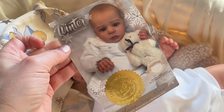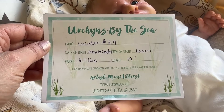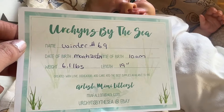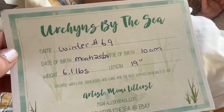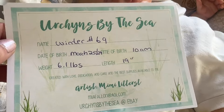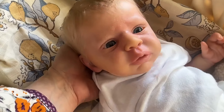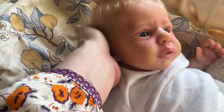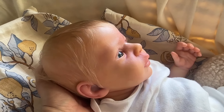As I mentioned, the Winter sculpt by Laura Tuzio Ross, and this baby was brought to life by Mimi Leterst at Urchins by the Sea Nursery. March 24th–25th, 2024, at 10 in the morning. 6.1 pounds — and I have to add, absolutely perfectly weighted with great weight distribution — 19 inches long. More on her name to come. The artist has been calling her Winter; her sculpt name is Winter Sky. I have a couple of ideas for her name, but I'm not going to rush it.